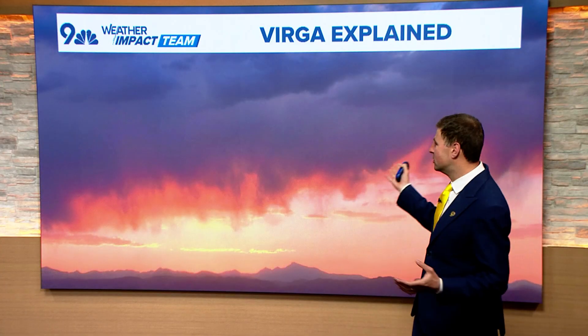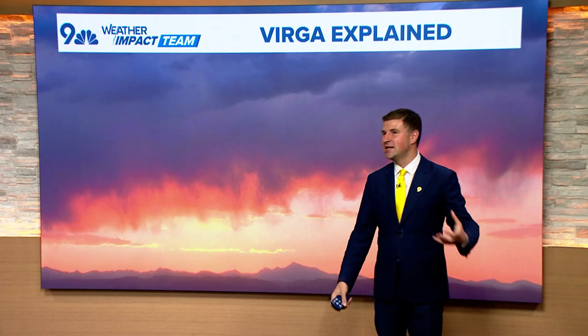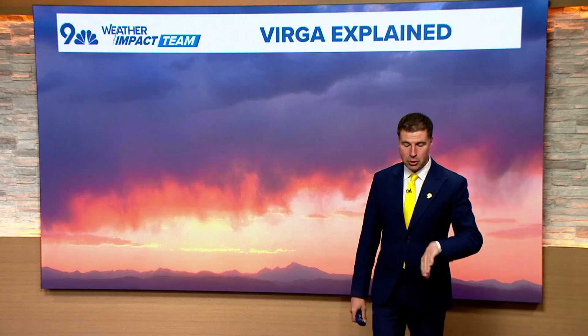Not only does that mean we don't really get a whole lot of rain and you've got some dark-looking clouds, but the other thing is that we get a rush of wind — that cooler, denser air. As it sinks down towards the surface, it evaporates, but it also will lead to that rush of wind as that denser air pushes down and gravity takes over.